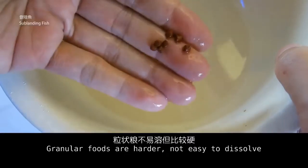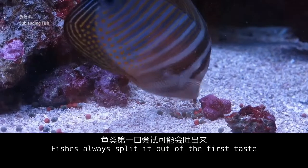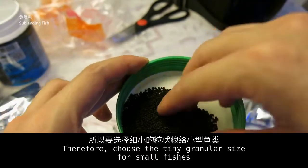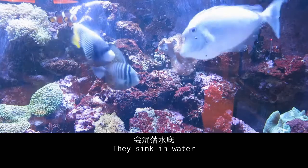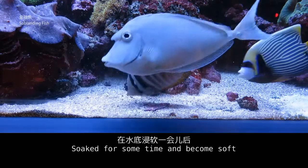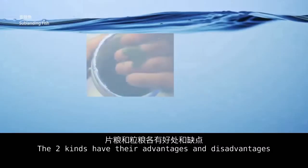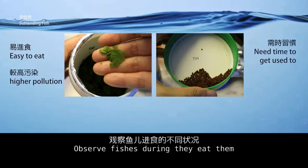Granular foods are harder and not easy to dissolve. Fish may spit them out on their first taste. Therefore, choose a tiny granular size for small fish. Fish may not eat the granular foods immediately — they sink in water, sit for some time, and become soft. Fish may find and eat them later. Both kinds have their advantages and disadvantages, so you may buy both and feed them alternately.